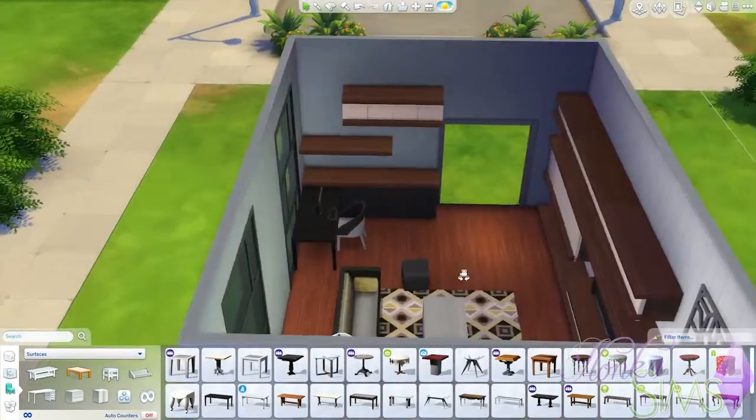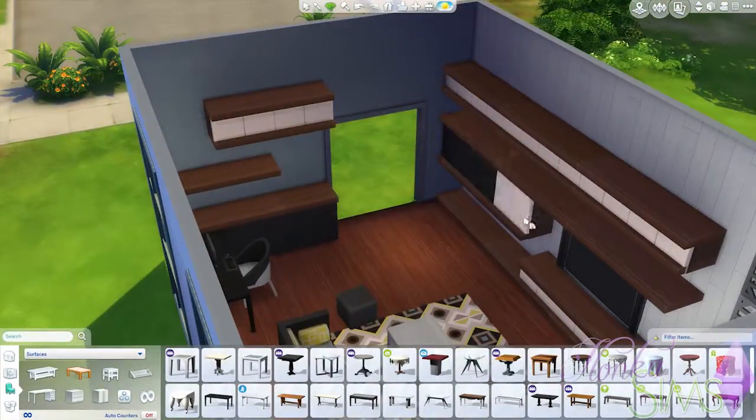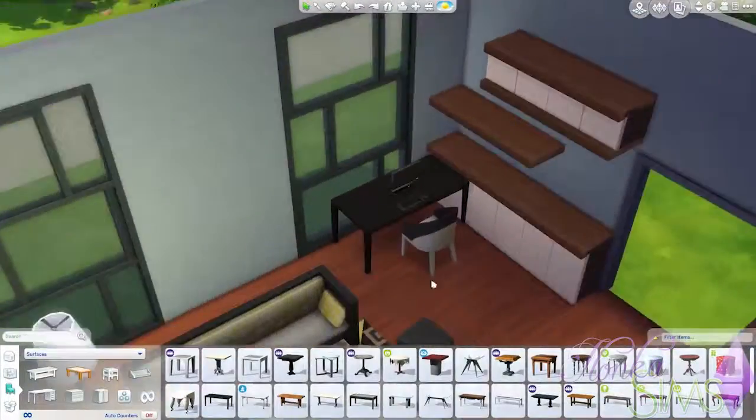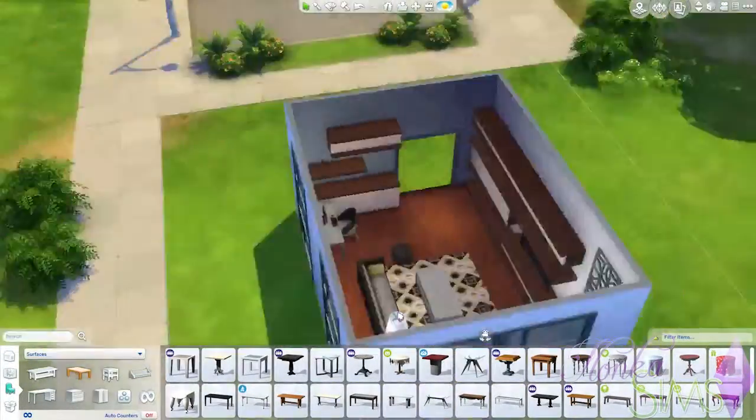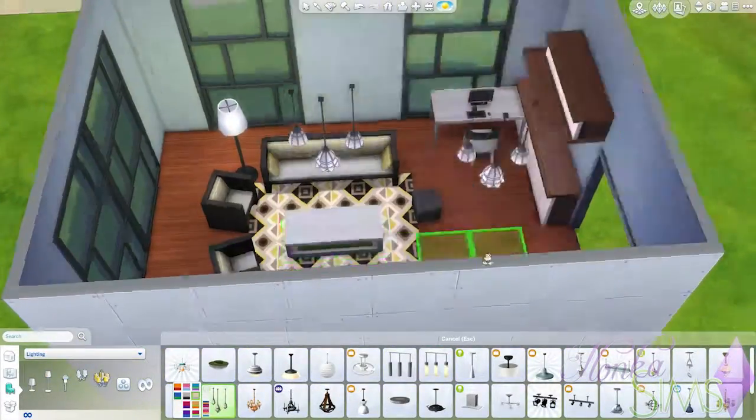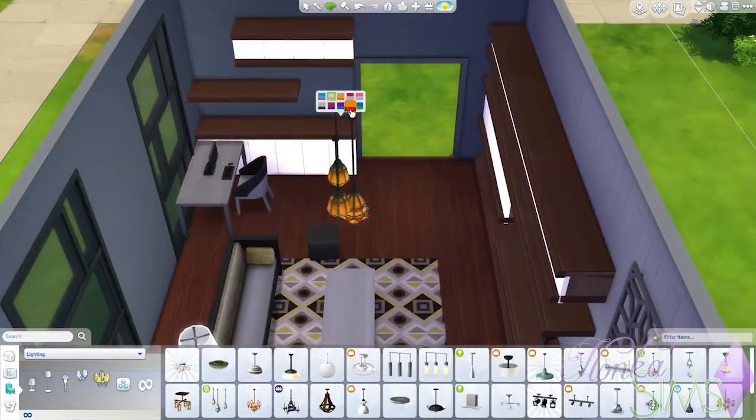I tried to get the table to match with the cabinets so I changed them back to black but it didn't work so well, so I ended up going with a whitish table. It's not quite matchy but it was as close as I could get.